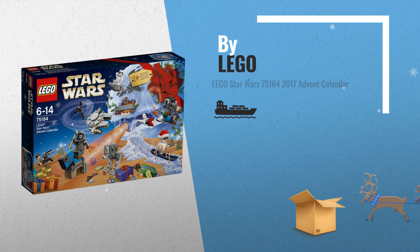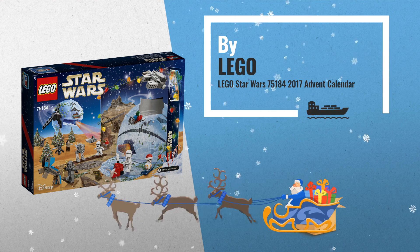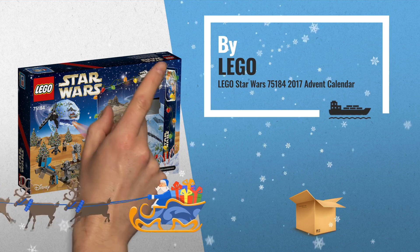Number 2: Open a door every day to reveal 24 different Lego Star Wars themed gifts — another great product by Lego.